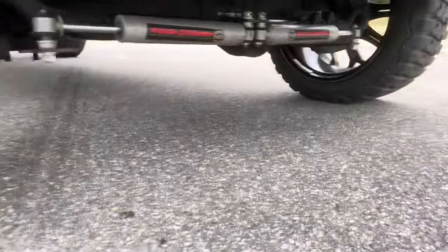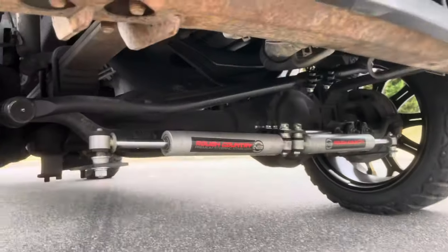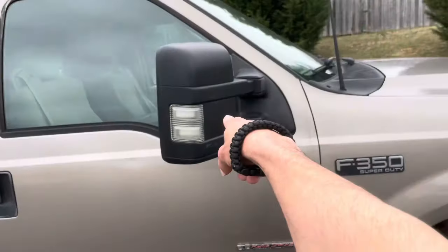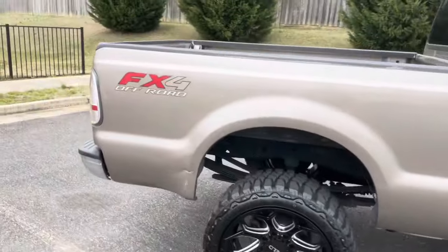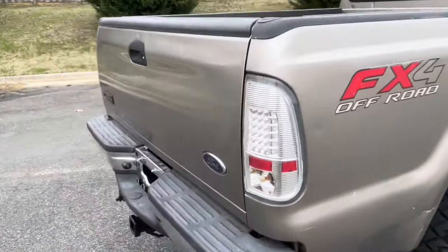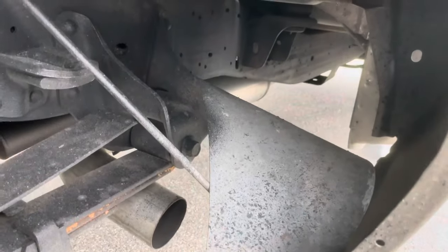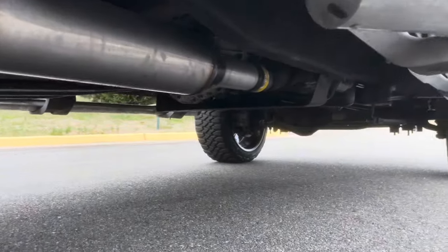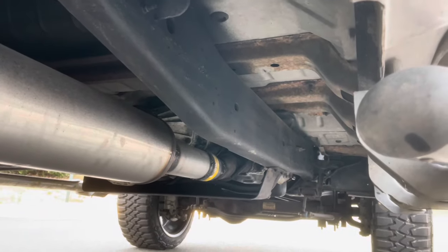Furthermore, it's got a dual steering stabilizer — Rough Country suspension, dual steering stabilizer kit on it. And upgraded 2008-plus mirrors, FX4 package off-road. And that's our underside right there — there's a fairly new exhaust with an MBRP muffler. You can see it right there. Brand new frame looks in pretty decent shape, not really any rust besides surface rust under there.